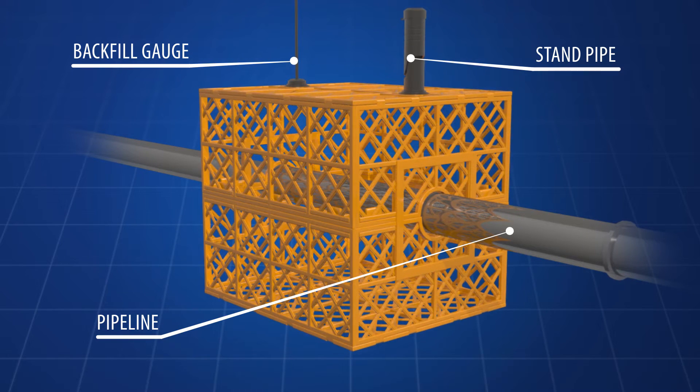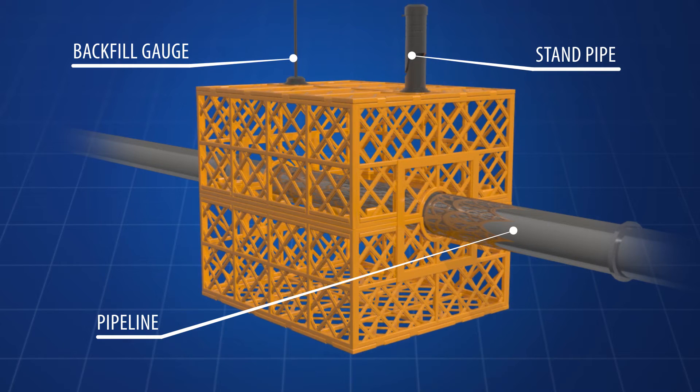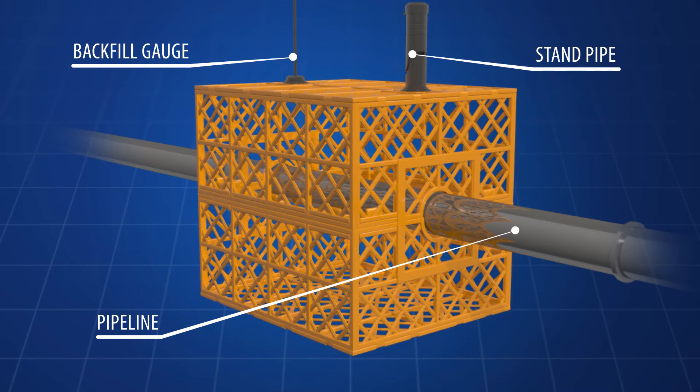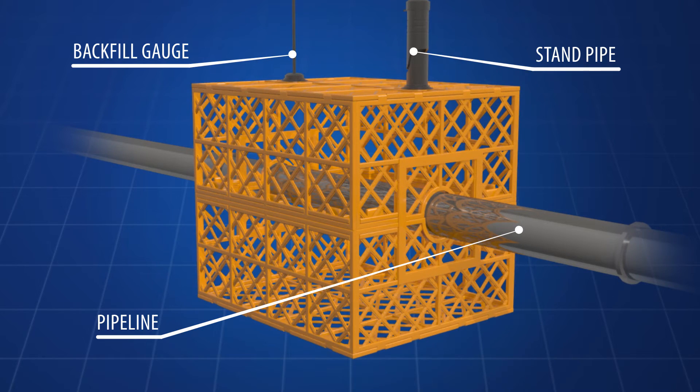Panels are positioned over a pipe and folded to form a conduit. The lattice structure is filled with sand or rubber coated foam pillows to encase the pipeline within the conduit structure.